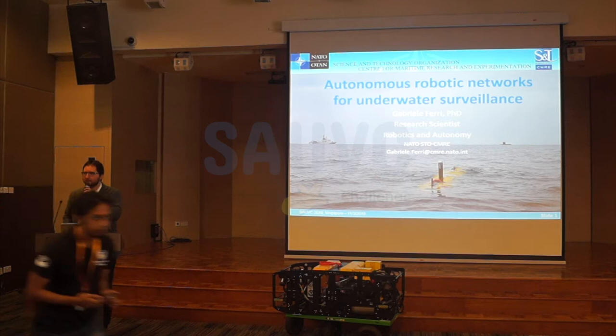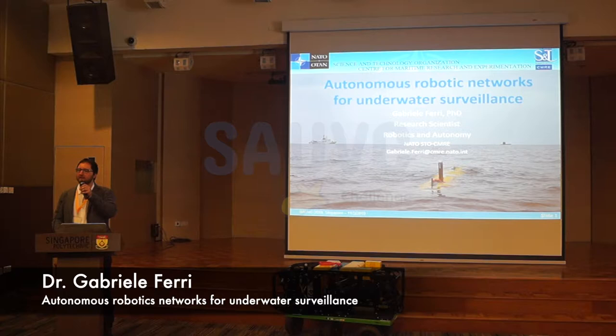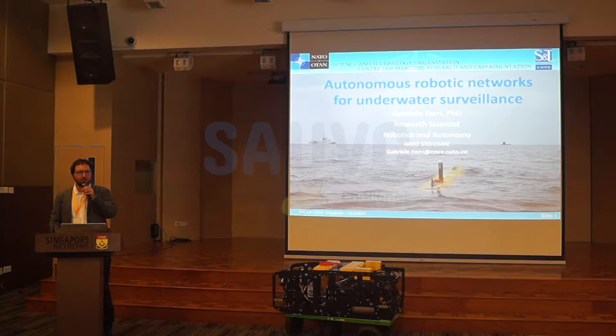Thank you everybody. First of all, it's my honor to be here. Thanks to Dr. Van Pallahil and Bill Kirkwood for inviting me here, and all the organizing team for this great event in these days. And thank you for what we have shown in the pool and around the pool. Let's start this work.